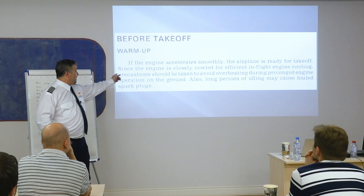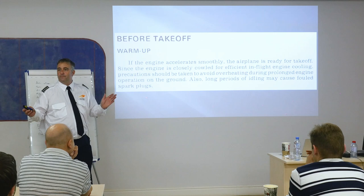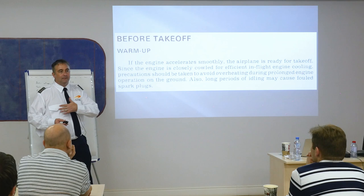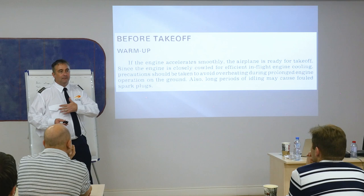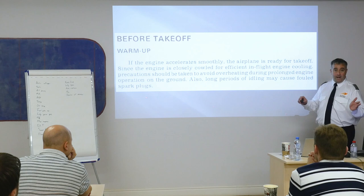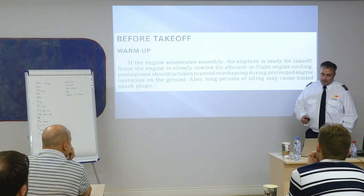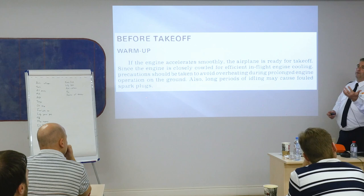In South Florida even in January, February, March we have plenty of heat. But if I fly to a cold area, as soon as the engine accelerates smoothly I'm ready for takeoff. Since the engine is closely cowled for efficient in-flight cooling — because these are air-cooled engines — precautions should be taken to avoid overheating during prolonged ground operation. Long periods of idling may cause fouled spark plugs. Sometimes you'll have a bad magneto check and there's a process to clean it out, because we're taxiing a mile and a half to the end of the runway and it's usually very hot out there.